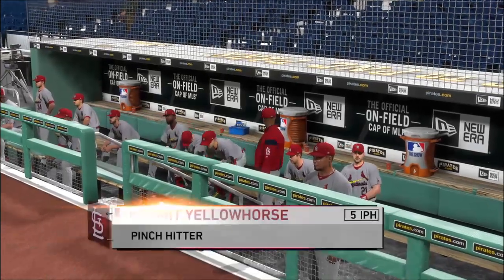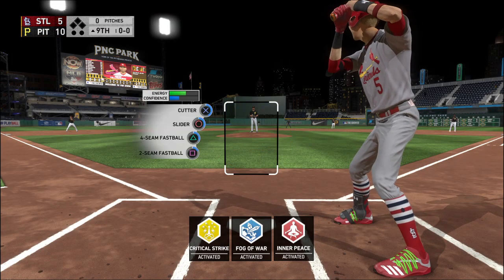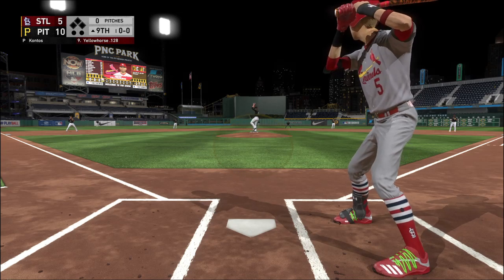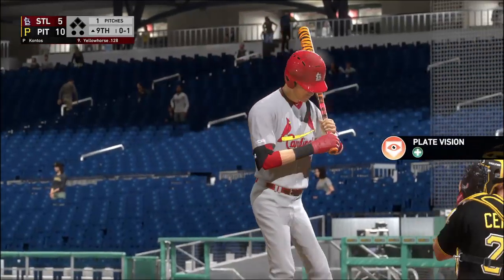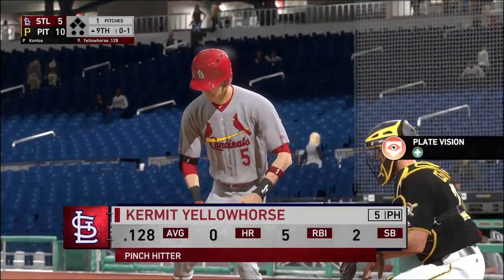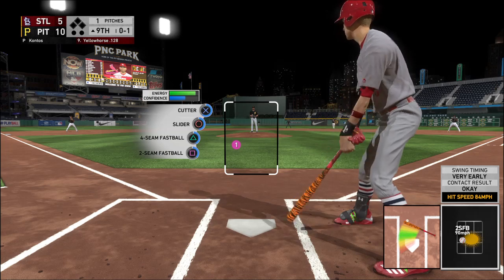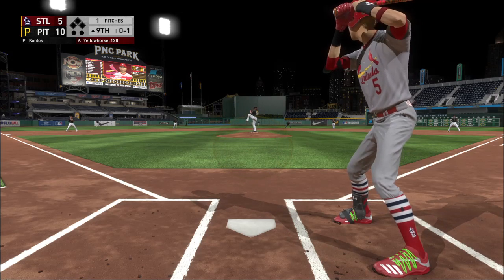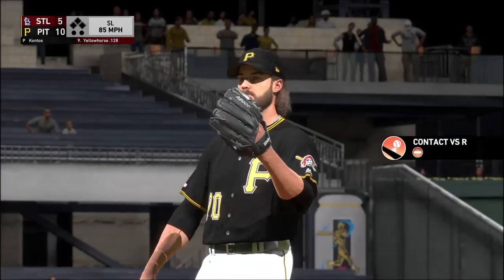We're going to have a pinch hitter to start things out here in the top half of the inning. Leading off for the guard, the right fielder, Kermit Yellowhorn. Strike one to start the at-bat, and you see that average below the dreaded Mendoza line. The 0-1 on its way — had him reaching at thin air that time, and he's very quickly down 0-2.